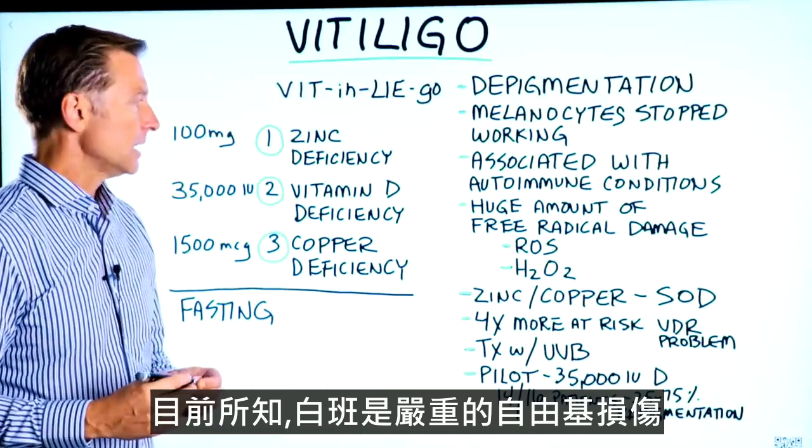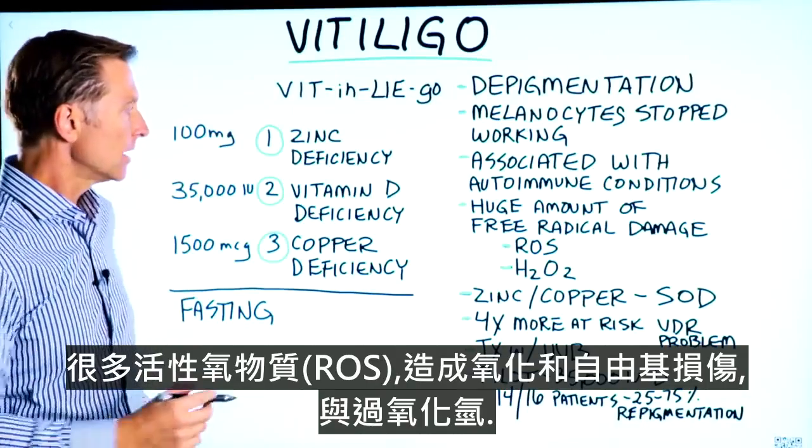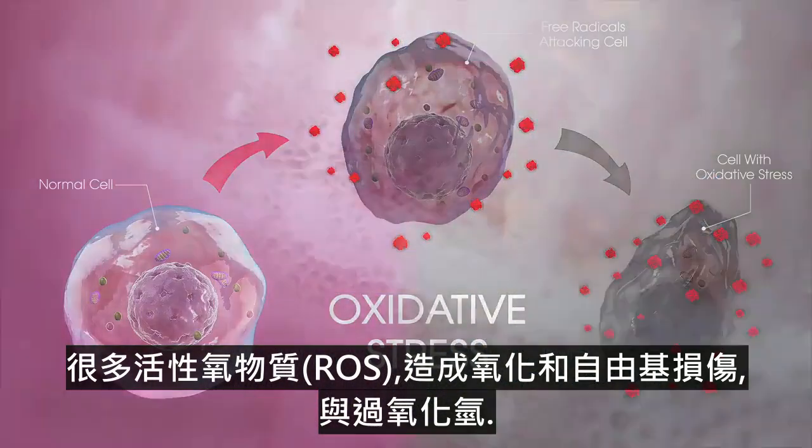What we do know about vitiligo is there's a huge amount of free radical damage. There's a lot of something called ROS — it's creating oxidation, free radical damage, and hydrogen peroxide.